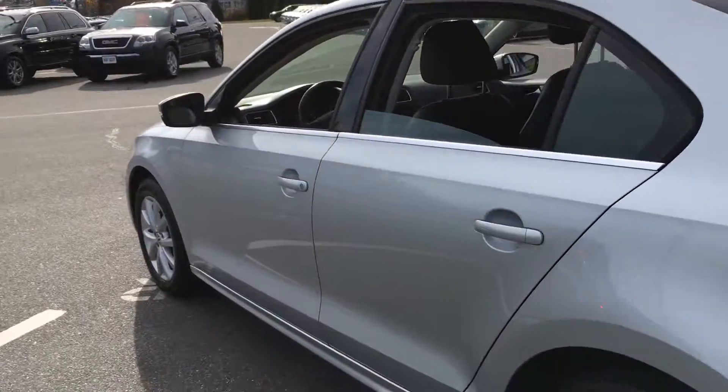Beautiful. So let's have a look at the back seat here with the black leather. Nice, roomy back seat here.